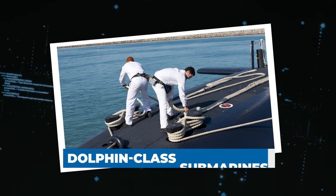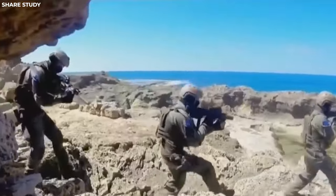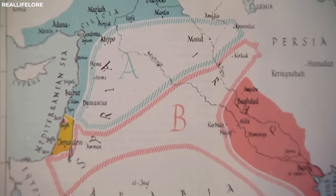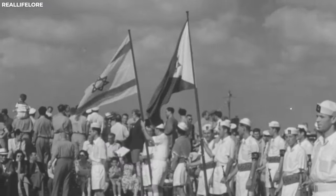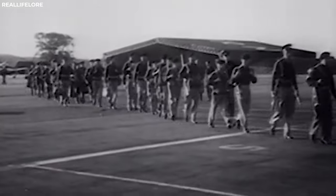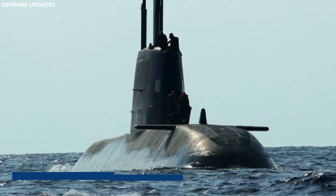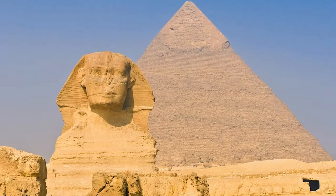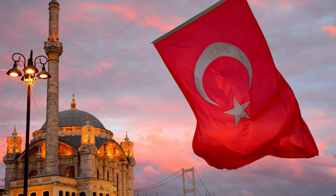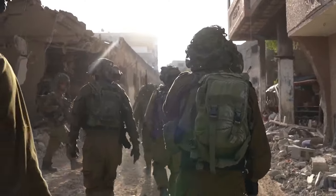Dolphin-class Submarines. Here is another fearful surprise from the world military power of Israel. In the volatile region of the Middle East, where Israel finds itself surrounded by enemies, the stakes are usually very high. To counter any eventuality, Israel possesses a weapon that strikes fear into the hearts of its adversaries — the Dolphin-class submarines. Israel's immediate neighbors — Lebanon, Syria, Jordan, and Egypt — and beyond them Turkey, Iraq, Saudi Arabia, and Iran, have all declared war against Israel at least once in the past. With a small landmass and a population of only 8.5 million, Israel needed a countermeasure to ensure its survival.